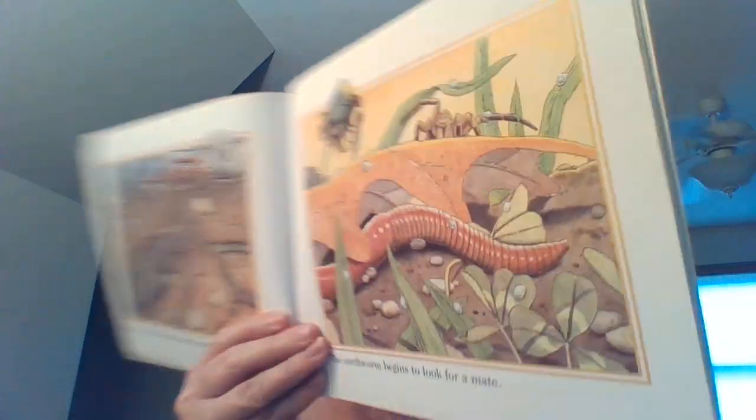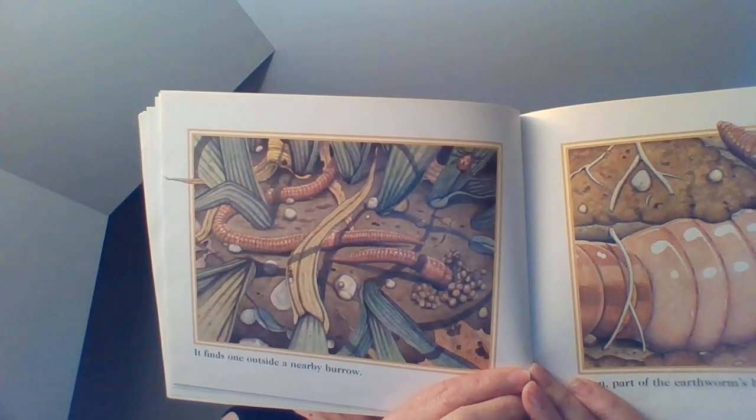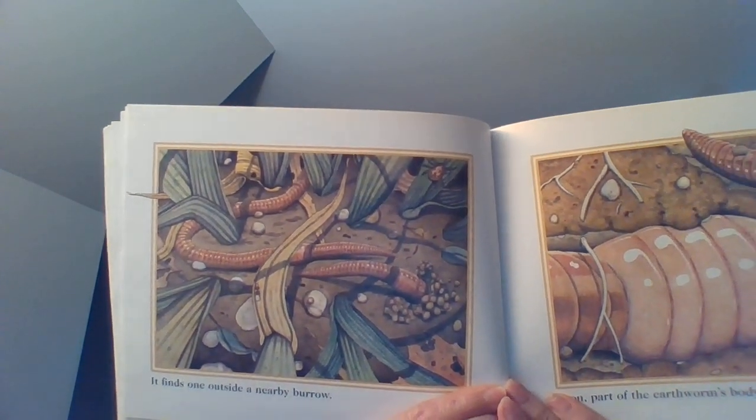The earthworm begins to look for a mate. It finds one outside a nearby burrow. You're noticing by now, hopefully, that this book is full of facts about earthworms.